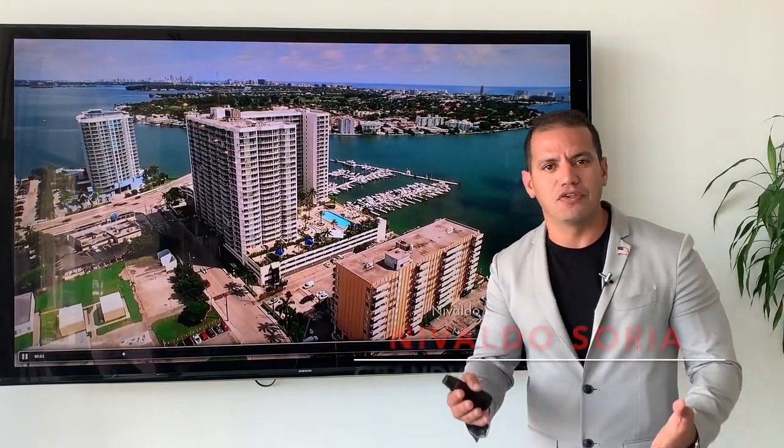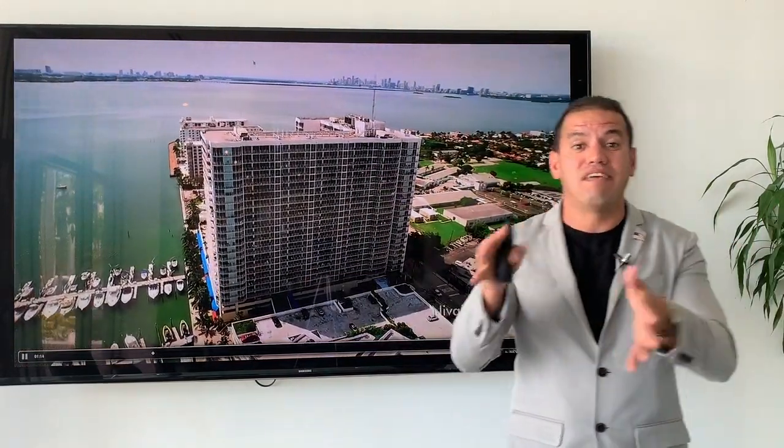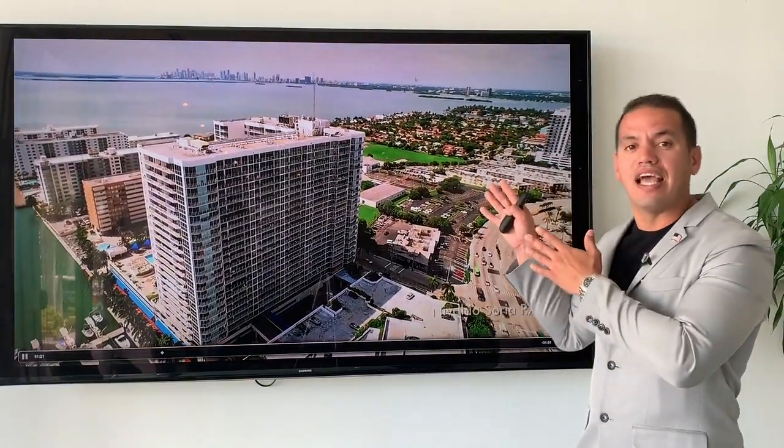Hello guys, my name is Nevaldo Saria. Last week I gave you the sales summary report for the first half of 2019 at the Grandview Palace condominium. Today, as I promised, I'm going to take that first half of 2019 and compare it to the first half of 2018 and the first half of 2017, so you as a homeowner, resident, or future buyer can take a look at how the building is doing so far.